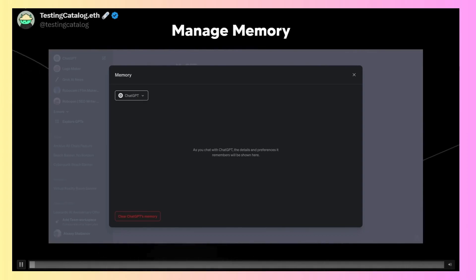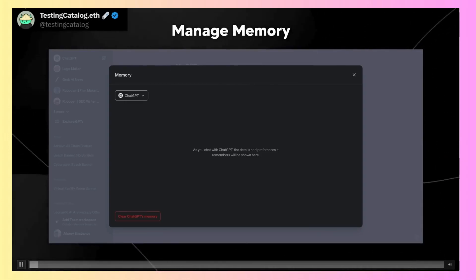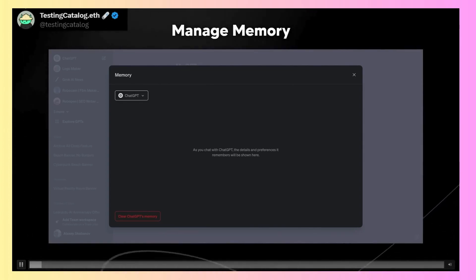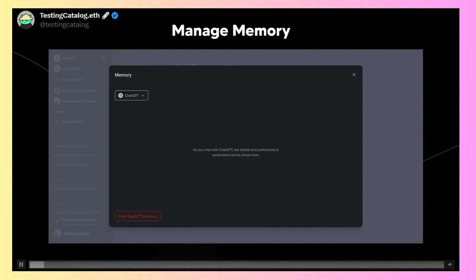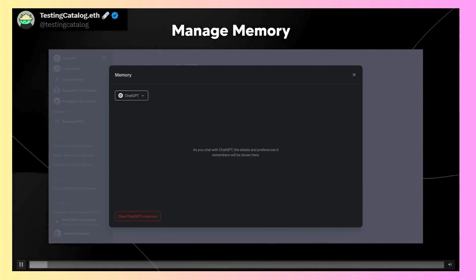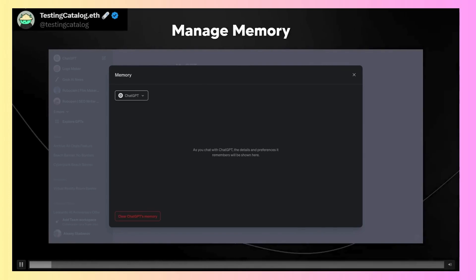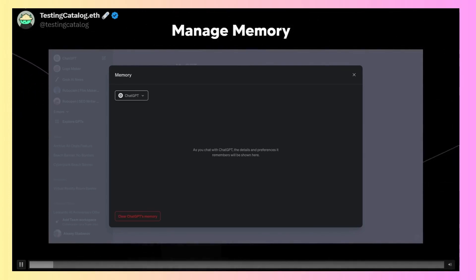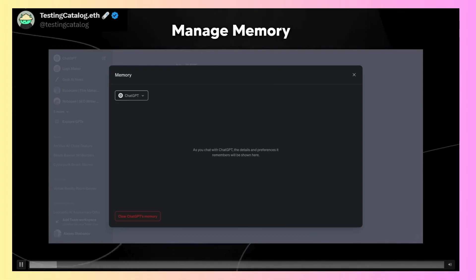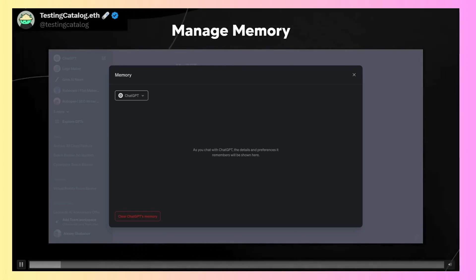There's also the manage memory feature. It says: 'As you chat with ChatGPT, the details and preferences it remembers will be shown here.' So we're going to be able to see exactly what details ChatGPT is picking up on us — how much it's remembering from our conversations and what it thinks about us. If it gets something wrong, we can delete or edit those entries. Being able to visualize what the AI knows about you is very useful, letting you check if it's working correctly and even inferring things from your conversations.